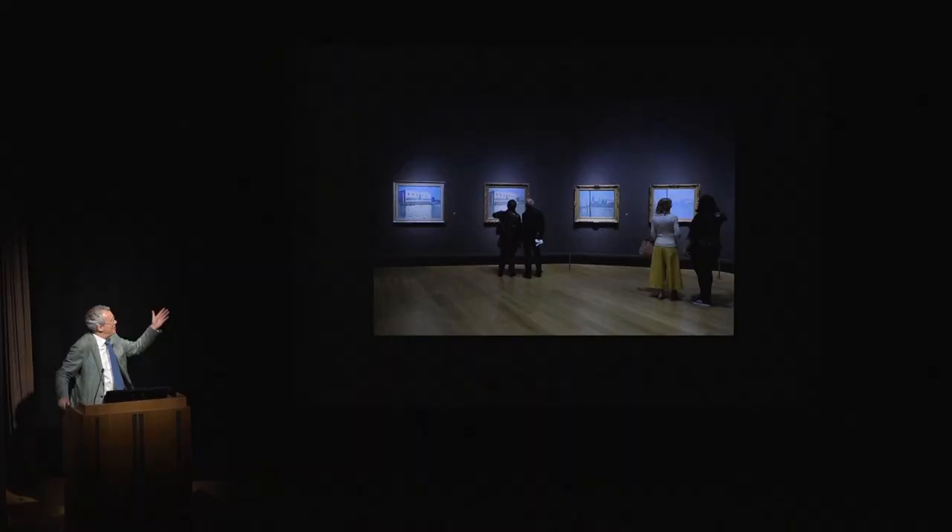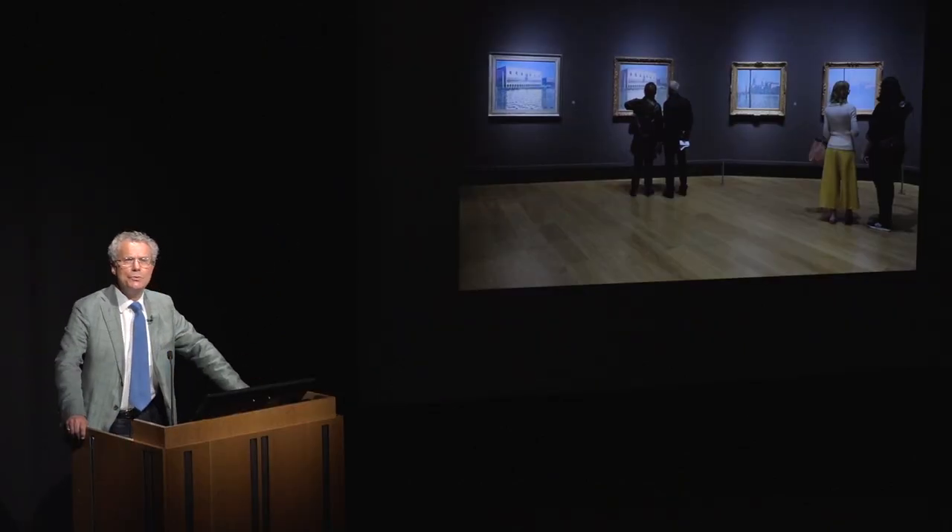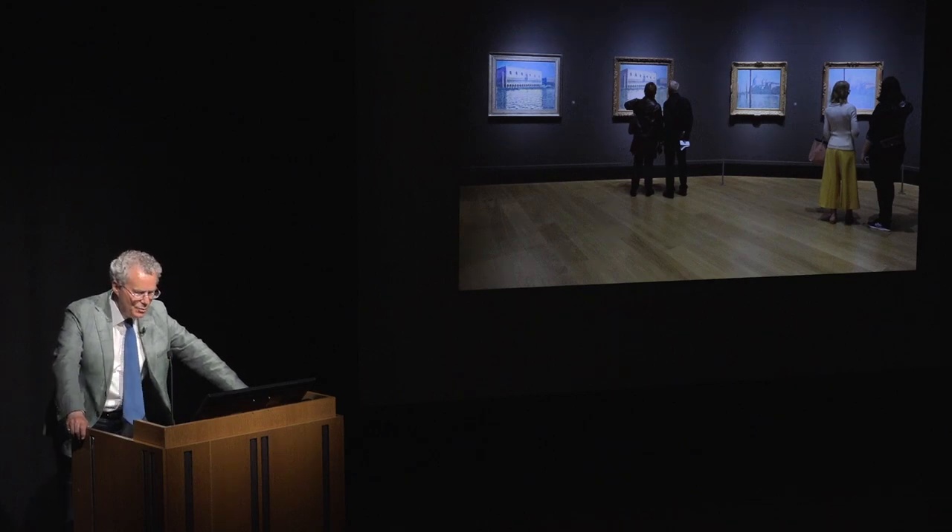Here is an image of the last room in the exhibition — the paintings made by Monet in Venice in 1908 which he finally exhibited in 1912. This brings the exhibition to a close because this was the last time Monet had an exhibition in which buildings played a substantial part in his paintings. Here in the final room we see two people looking at a couple of paintings of the Doge's Palace and on the other side two others looking at two paintings of Santa Maria della Salute.